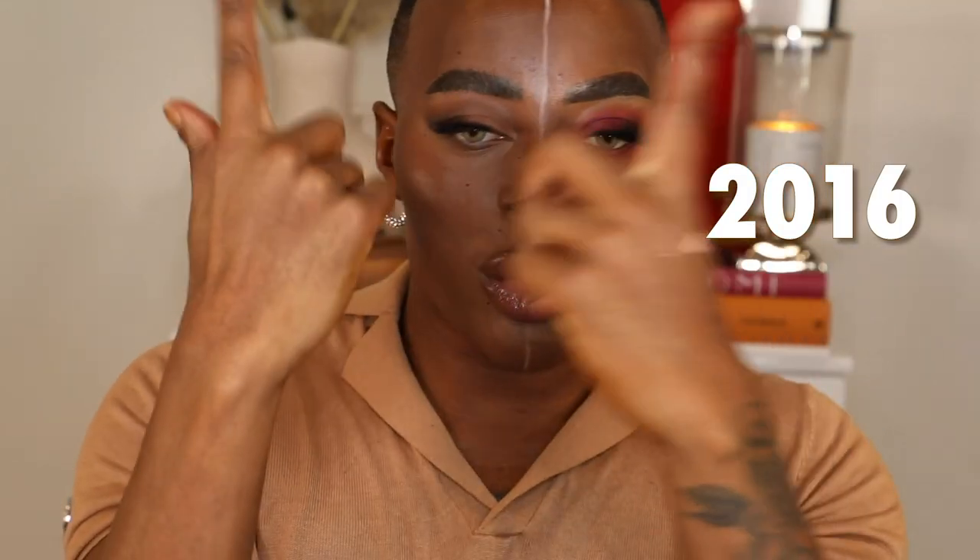Hey guys, it's your boy Gary here. As you can see by the title, we're doing a 2016 versus 2020 makeup look. If you guys can see any differences, you're just gonna have to watch the video. This video took so long to film but it was so funny — you can really see the difference of how makeup has evolved throughout the years.